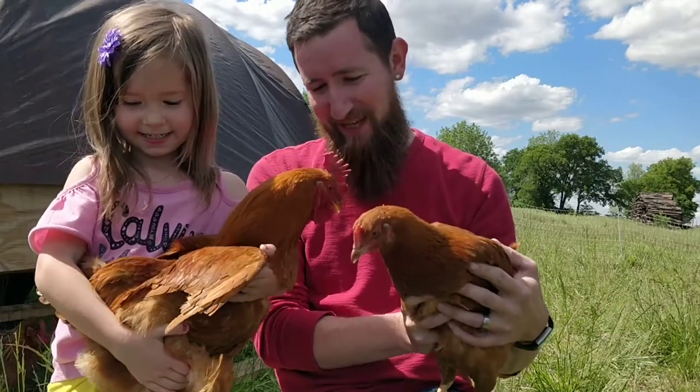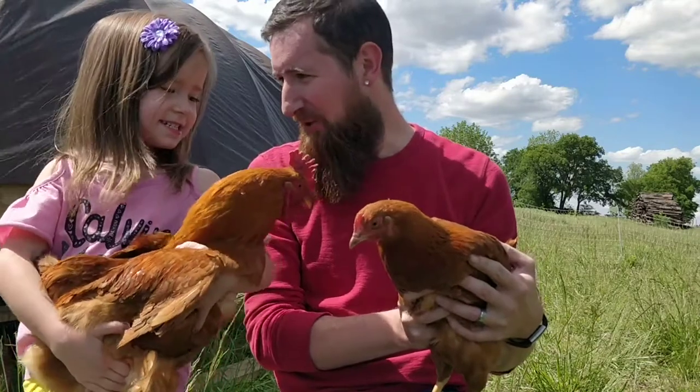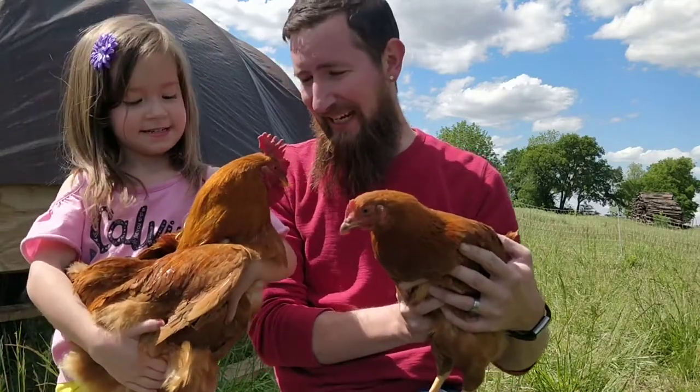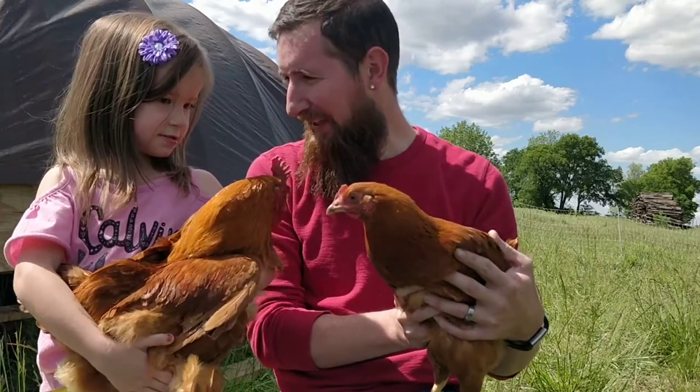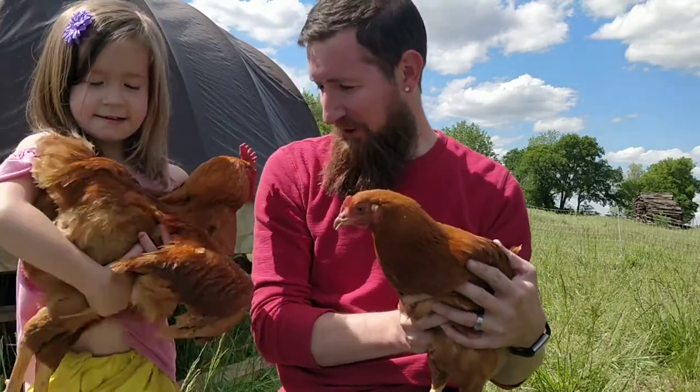Alcatraz — that's what we named this guy. We named him Alcatraz because he was always getting out. But you know what? He's done a pretty good job of staying in the fence lately, hasn't he? He sure has.